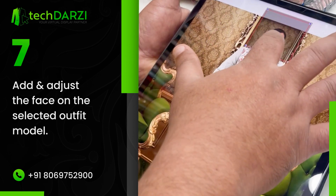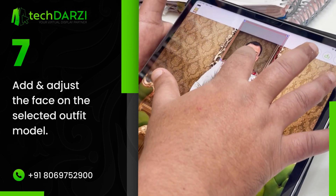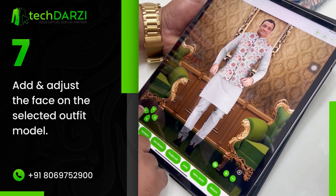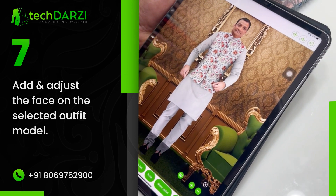You get the option to make these adjustments with just a few buttons. You can use these controllers to adjust the face according to the body. And your model is ready.